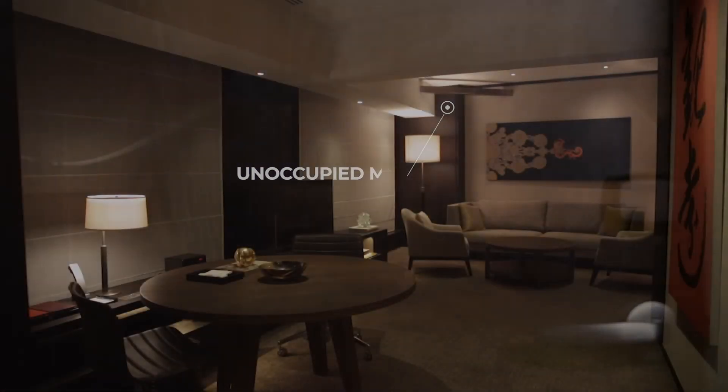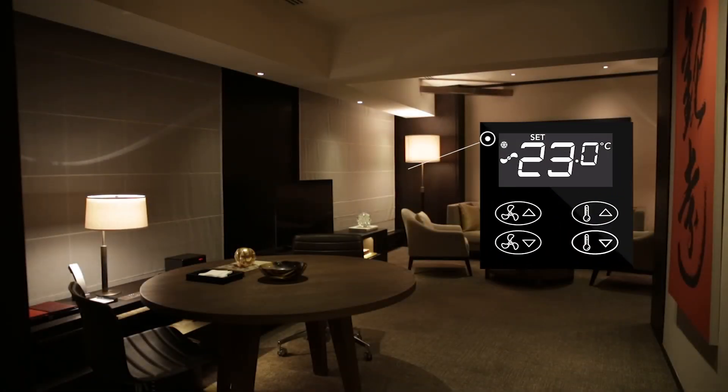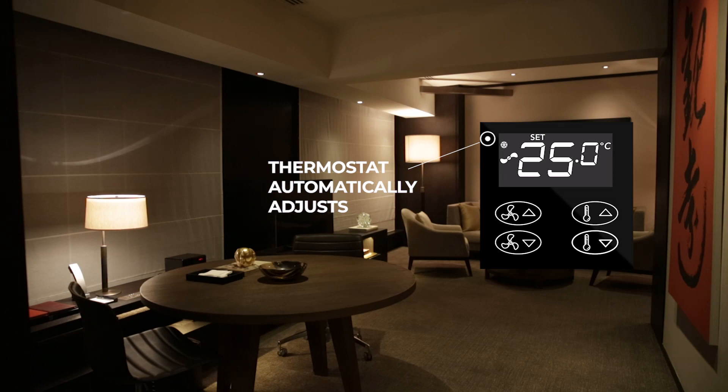When the guest leaves the room, predefined settings will increase the temperature and lower the lights to save energy while the guest is away.